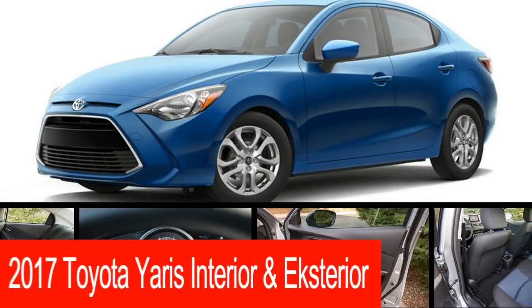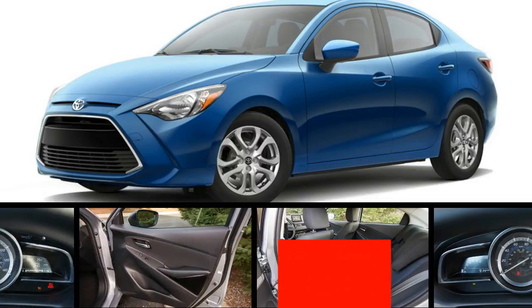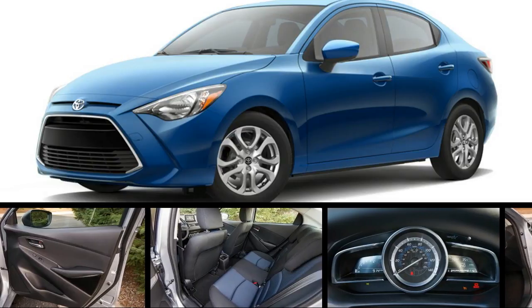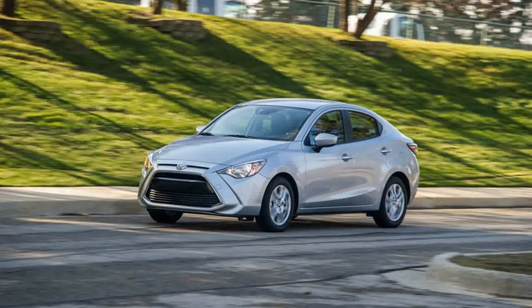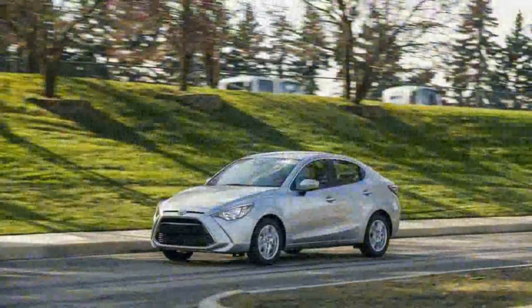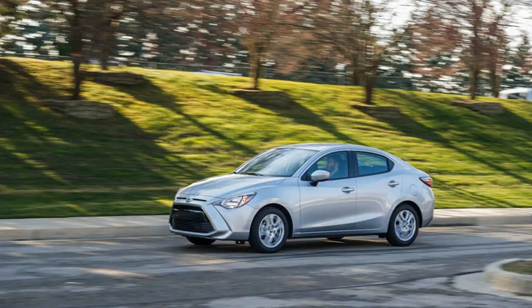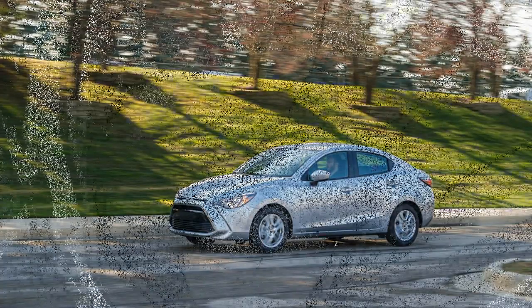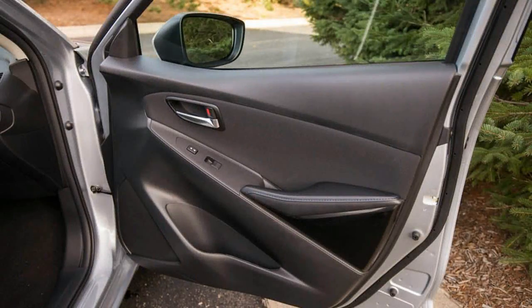This is essentially a sedan version of the Mazda2, which is no longer sold in the United States in any form. The Yaris iA is produced at a Mazda plant in Mexico, uses a Mazda 1.5-liter four-cylinder engine, and features an interior that will look familiar to anyone who has sat in a new Mazda within the past few years. So perhaps it is best to think of the Yaris iA as the Yaris hatchback's adopted step-sibling from a more esteemed pedigree.